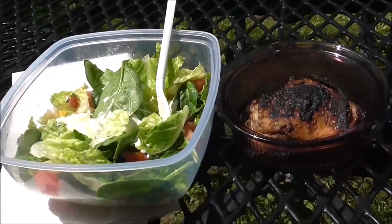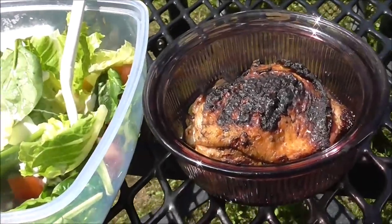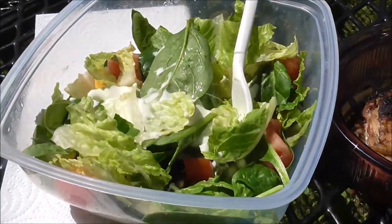I am currently on break right now and I have a piece of grilled chicken from last night and then a salad with some dressing.